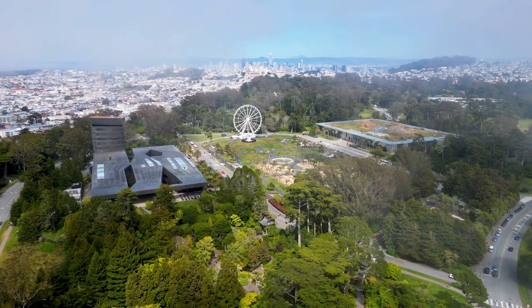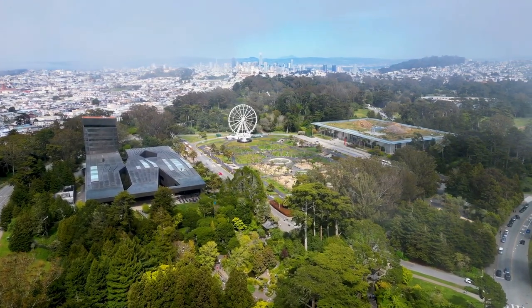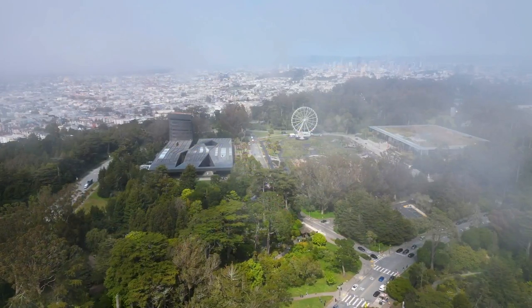The museum also offers interactive exhibits and shows, such as a digital planetarium and a live coral reef exhibit. The California Academy of Sciences is a fascinating and educational destination for visitors of all ages. Another cool thing they have is nightlife on Thursday nights from 6 to 10 pm, which is a really fun time to go on a date.